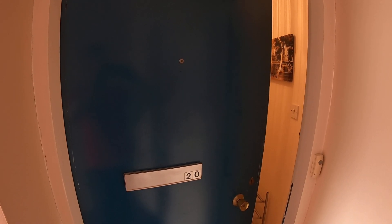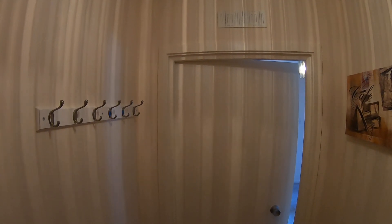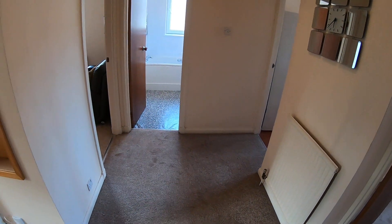Welcome to your virtual property tour of 20 Claremont Gardens. As we enter the hallway there's this initial landing, so you can hang jackets and coats here and shoes down here. The door we just came in opens up into what is the main hallway of the property.